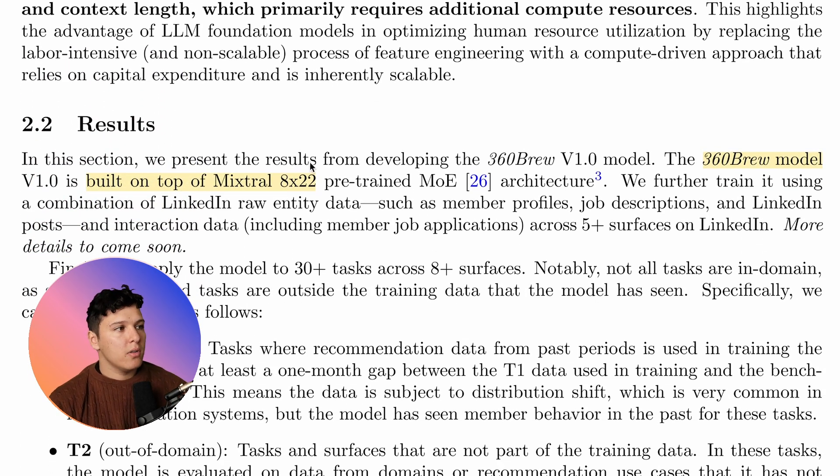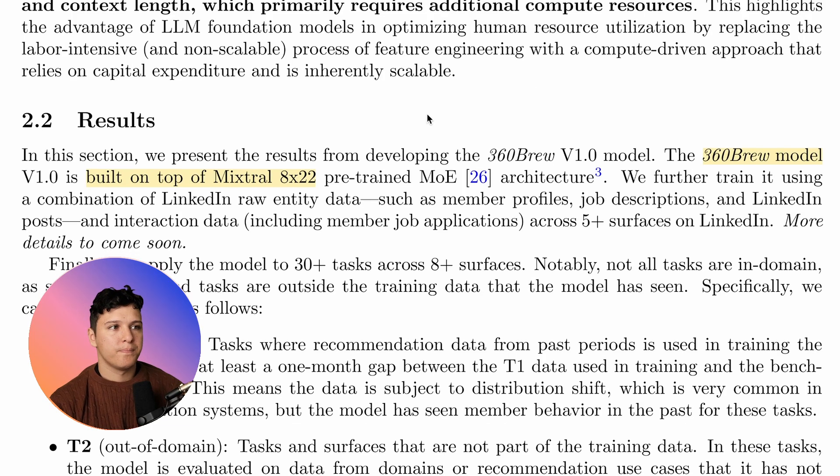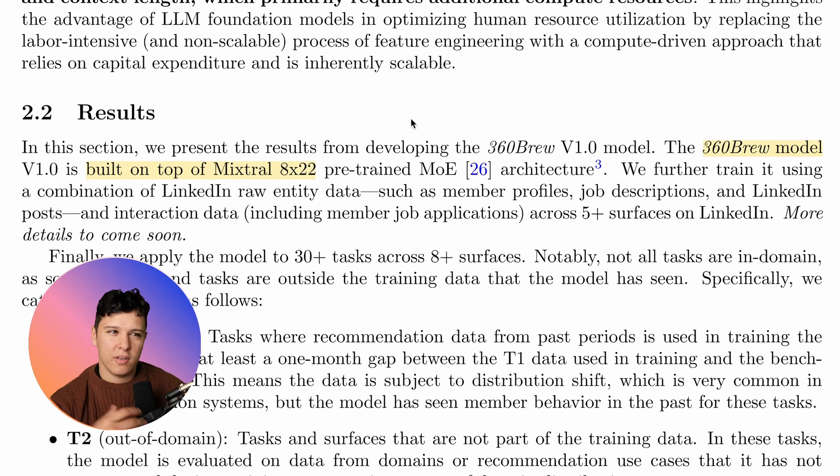The 360 Brew model is built on top of Mixtral 8x22 billion pre-trained mixture-of-experts architecture. This paper was released in February 2025, but they worked on it for almost a year, and the LLM space is changing rapidly — perhaps they would have chosen another model at this point, perhaps DeepSeek, though DeepSeek has about 670 billion parameters, which is another dimension entirely. Mixtral 8x22B is good because it's Apache licensed and commercially available, making it a solid starting point.